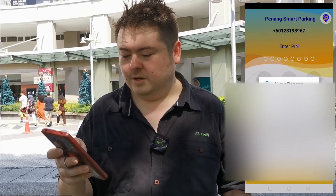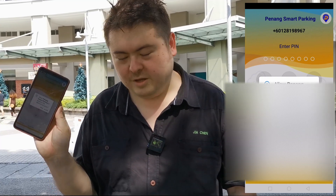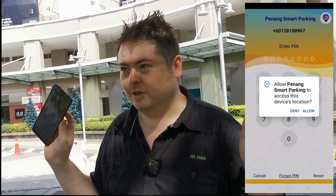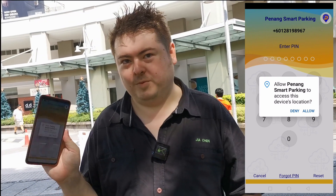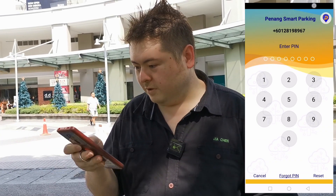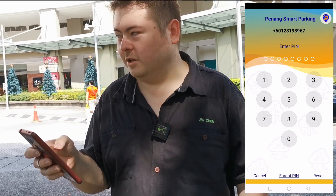You can't paste your IC number, you have to type it out — no dashes. Allow Smart Parking to access your location — yes. A lot of people say 'block location so the man can't find us,' but the man needs to find you for parking purposes. Yes, allow. Enter PIN — the eight-digit code, not the other one.